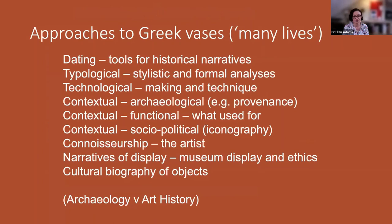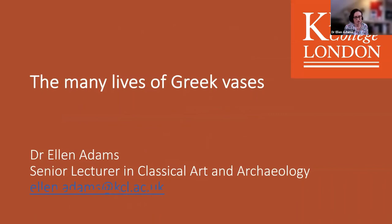A little summary of the many lives of Greek vases: the many different ways of thinking about this single body of material — archaeological or art historical approaches, different tensions, different information we can extract from these objects.